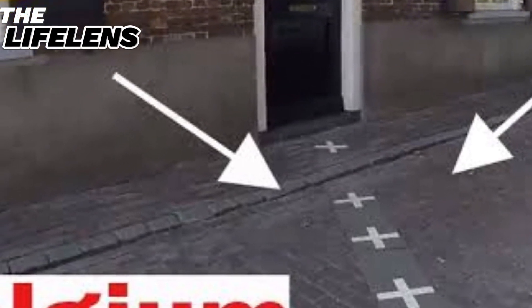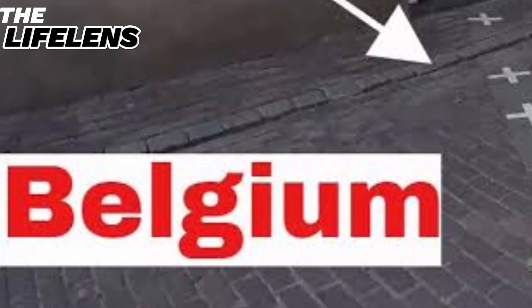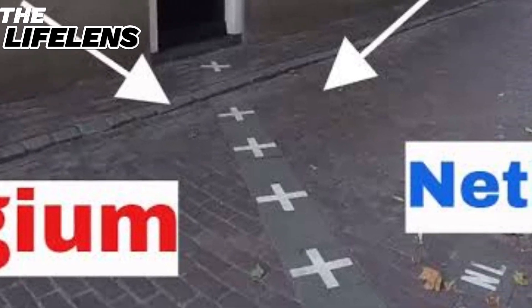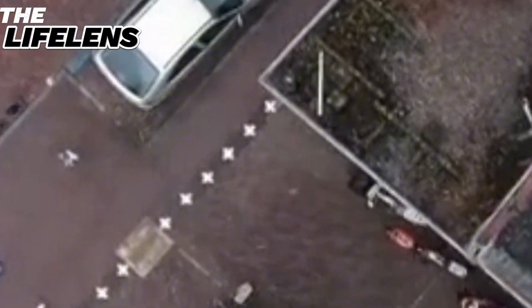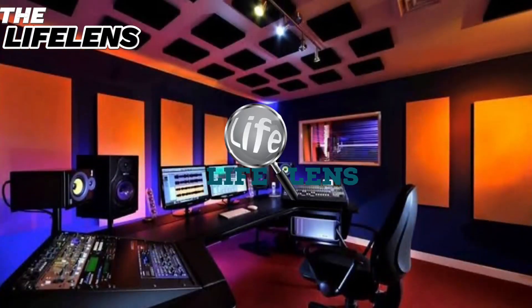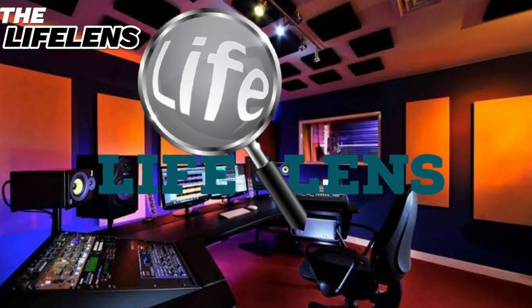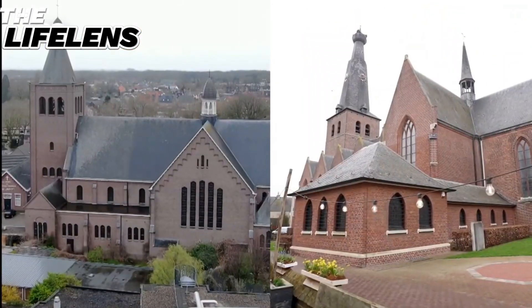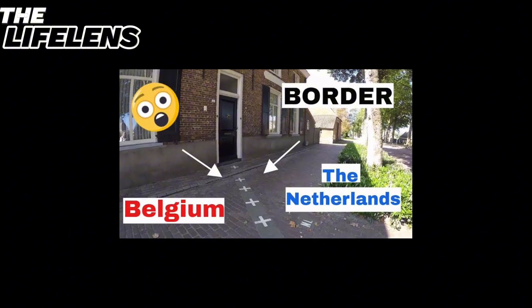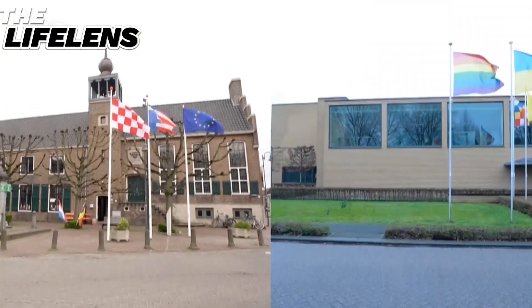Ever wondered how a simple stroll could take you through multiple countries, or how a single street can be both Dutch and Belgian simultaneously? Today we're delving deep into a geographical puzzle that will leave you astonished. Welcome to LifeLens TV. I'm Adam, and the director of this video is Peter Tosh Williams. Today we're embarking on a journey to explore the fascinating Baarle-Hertog and Baarle-Nassau border complex, a place where countries and borders entwine like never before.